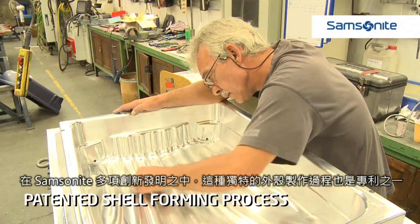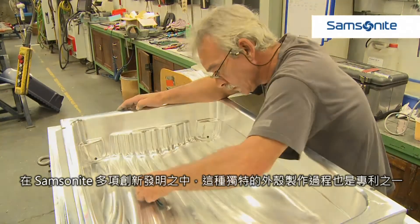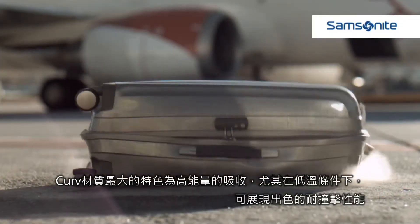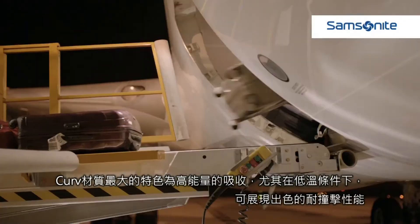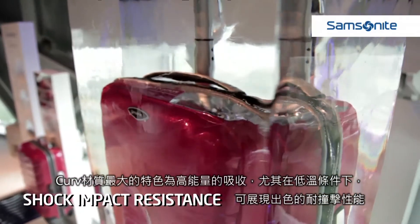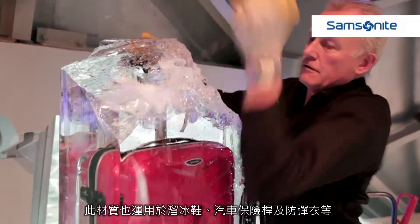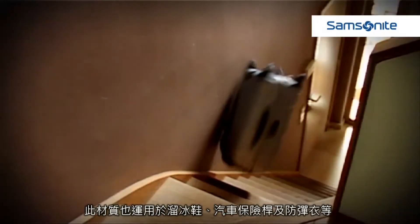This unique shell forming process is patented amongst numerous Samsonite innovations. Curv material is known for its high energy absorption and outstanding shock impact performance, especially at low temperatures. That's why Curv is also used in ice skates, car bumpers and body armour.